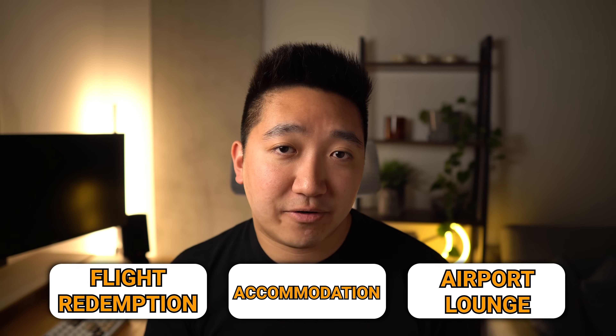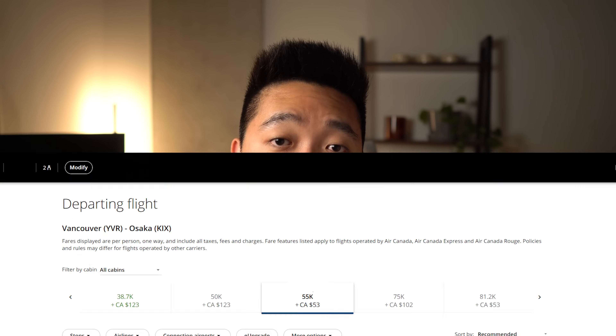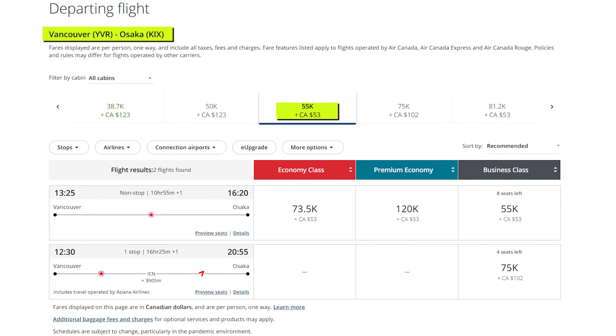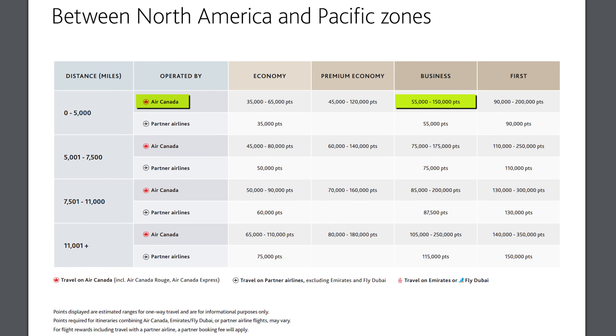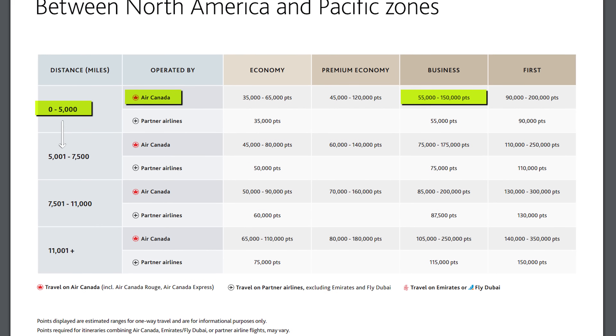Now let's dive into the first part of an upcoming Asia trip — a flight from Vancouver to Osaka. There are a few strategies to think through: how I booked the flight, my accommodation, and airport lounges. After traveling so much last year, I realized just how much I enjoy travel, and Asia's always been a top choice. I keep an eye out for redemptions between a couple of home airports and major Asian cities. One day, I found a business class flight from Vancouver to Osaka for only 55,000 Aeroplan points plus about $40 in fees — as low as it gets on the redemption chart.